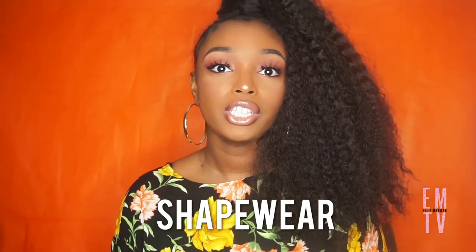Last but not least — and this is probably common sense — shapewear. Getting the right shapewear will help you achieve an hourglass shape. Make sure it's the right size; don't size down because that creates extra rolls. I have a whole video about how to find the right shapewear — I'll link that below. The right shapewear will smooth everything out, suck everything in where it needs to be, and give you that hourglass shape.